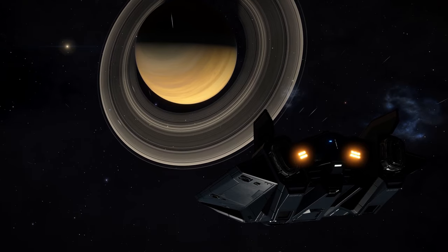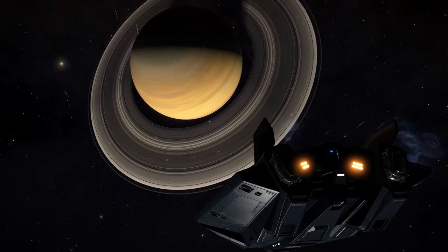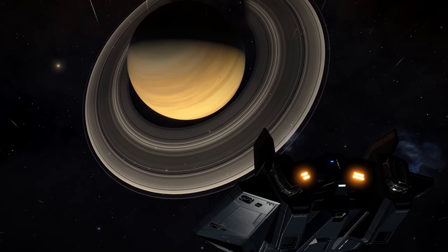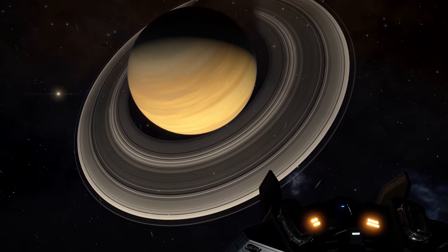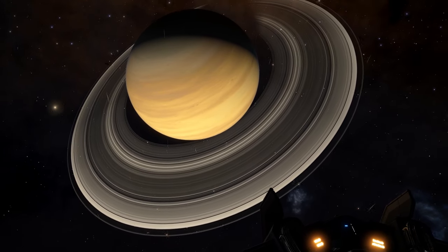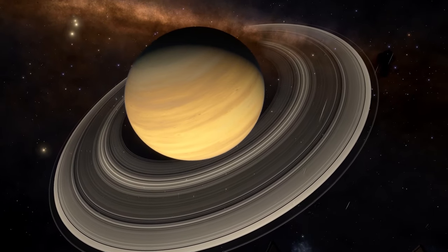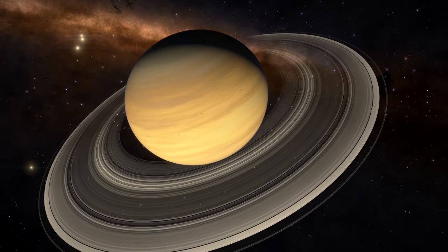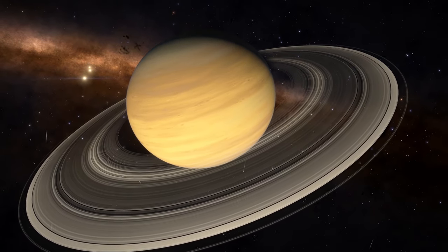The rings of Saturn are the most easily visible in the solar system. They are mostly tiny ice particles with some dust and other material. Ice is very reflective of sunlight, which makes them easy to see with telescopes on Earth. Saturn also has the fastest winds of any other planet in the solar system — winds that have been measured up to 1100 miles per hour.